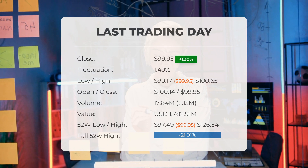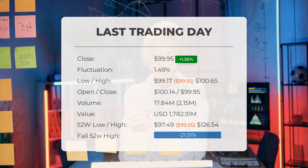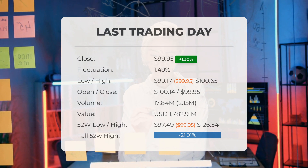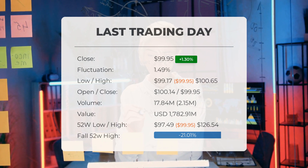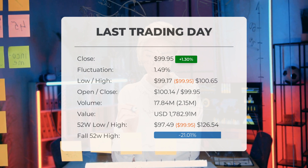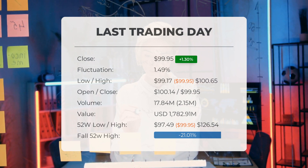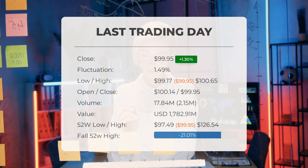Looking at the past 52 weeks, the highest price reached was $126.54, while the lowest was $97.49. At present, the stock price is 21.01 percent, or $26.59, below the 52-week high of $126.54, which also happens to be the all-time high for the stock.